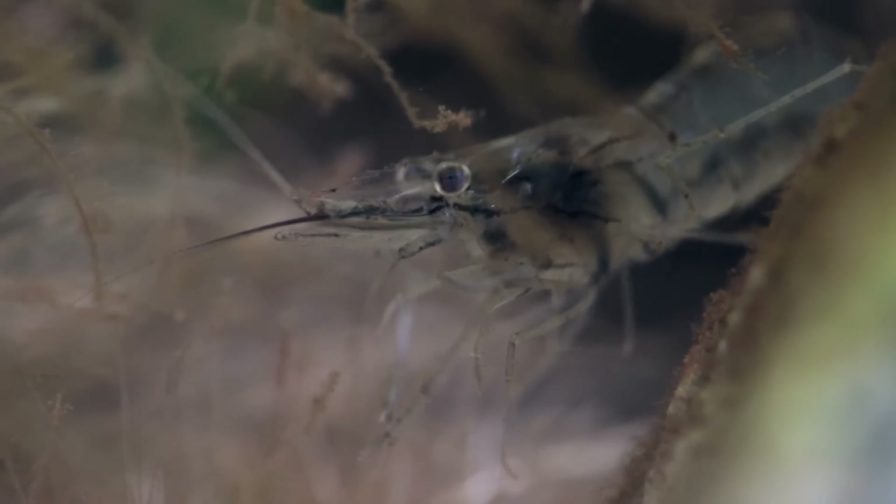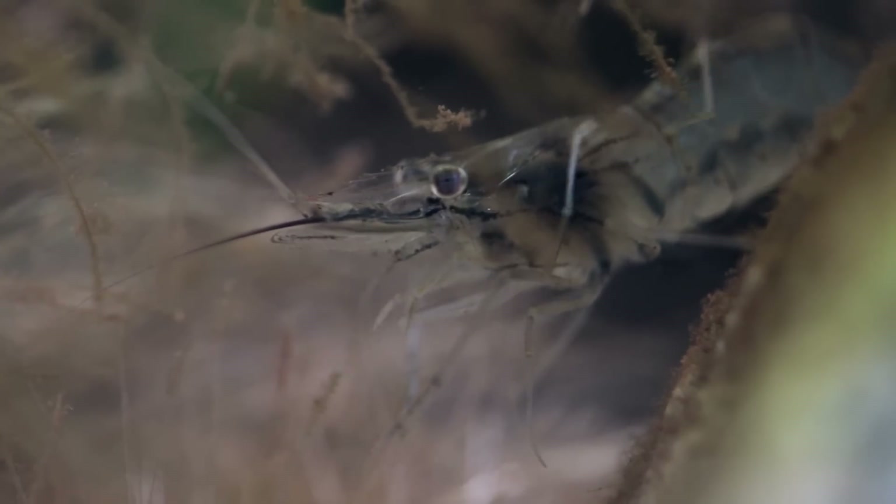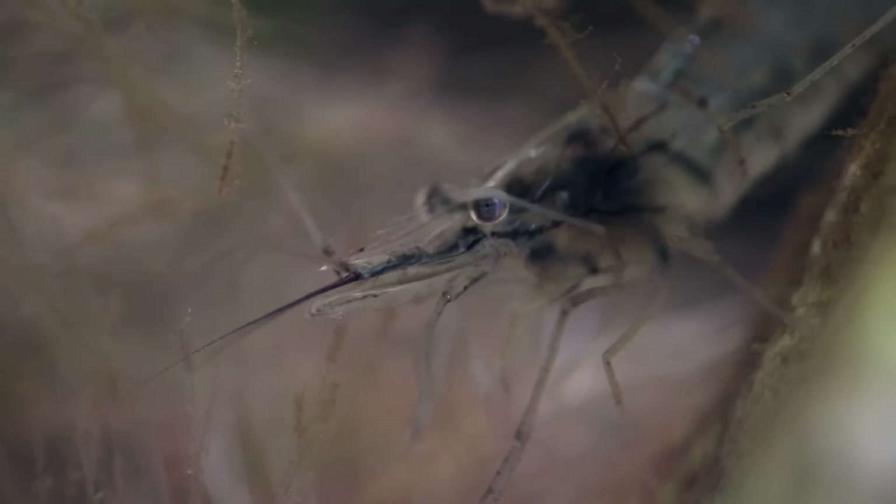As I watched the shrimp stationed on the rock comfortably enjoying the river currents, I had high hopes that good times were up ahead, flowing our way. With these new immigrants adding to the diversity of the Selva de Fuego's ecosystem, the future looked very promising for the kingdom. It won't be long now until we see what happens when the colonists give birth.